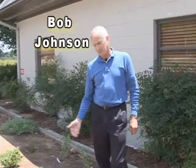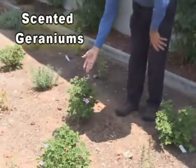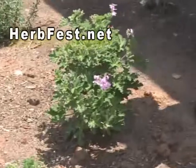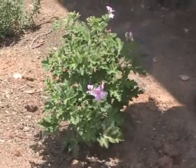Here's something I want to show you at Urbanites about scented geraniums. You see these that are planted — they were planted this year. These scented geraniums have literally been in the ground for about six weeks.